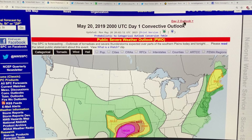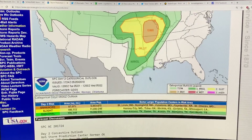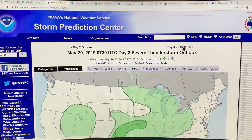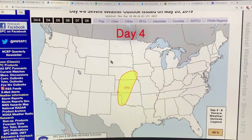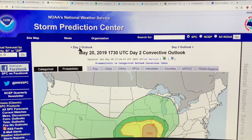This is day one. This is what's expected tomorrow — enhanced risk here, so the zone is shifting from day to day. There's a day three outlook and days four to eight outlook. So there's day four, day five — nothing — day six, seven, and eight. You can get these different outlooks for different days.